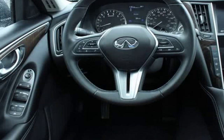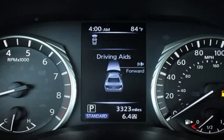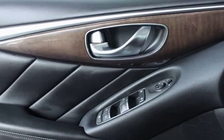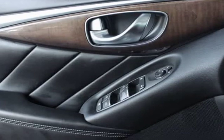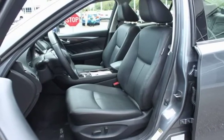Cargo Mat, Cargo Package L96, Carpeted Trunk Mat, CD Player, Driver Seat Power Lumbar, Essential Package 3.0T Luxe, First Aid Kit, Front Amp, Rear Sonar System, Front Dual Zone A/C, Heated Front Seat, Heated Steering Wheel, Infiniti InTouch Navigation System.